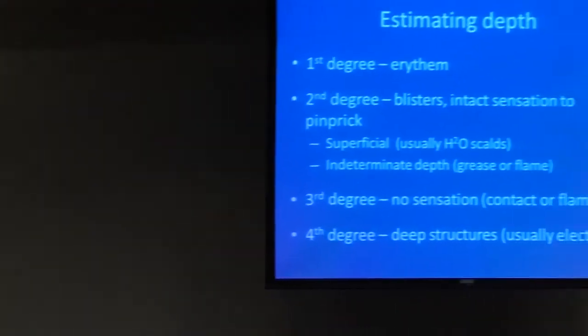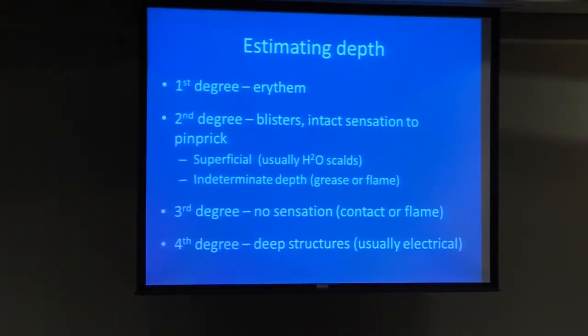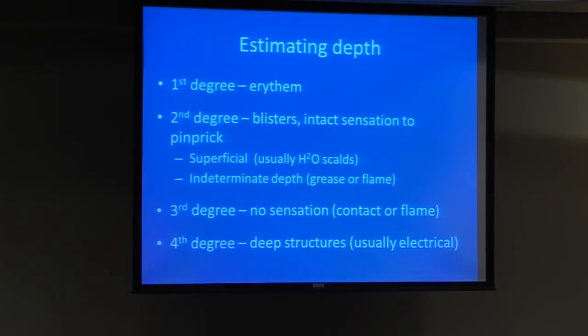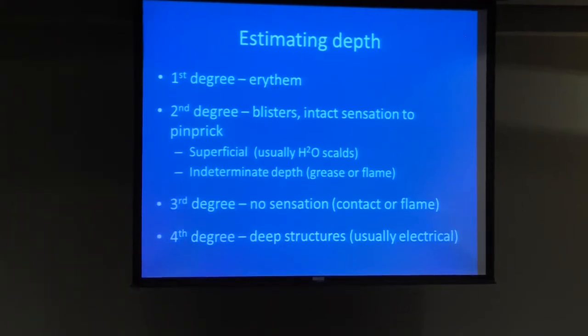Estimating burn depth: first-degree burns have just erythema. Second-degree burns have blisters with intact sensation on pinprick. We can divide those into superficial burns — usually scalds — and indeterminate depth burns — usually grease or flame burns. Third-degree burns have no sensation; contact or flame is the usual mechanism. Fourth-degree burns involve deeper structures — muscle, bone, amputation — usually from electrical burns. Although you can see fourth-degree burns to the ear from contact, leading to loss of the ear, nasal tip, and similar areas.